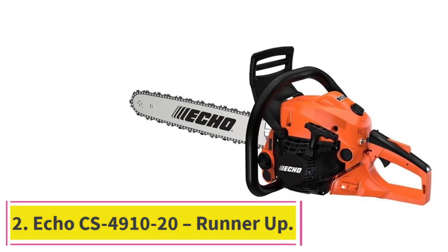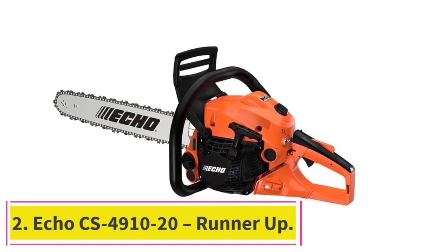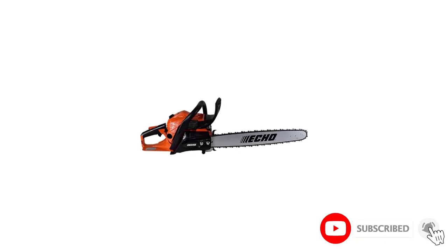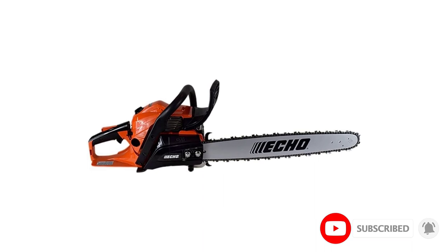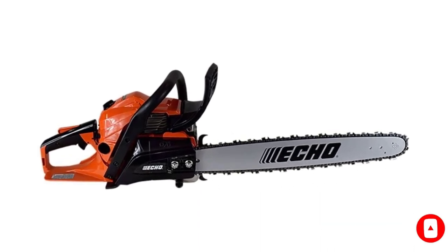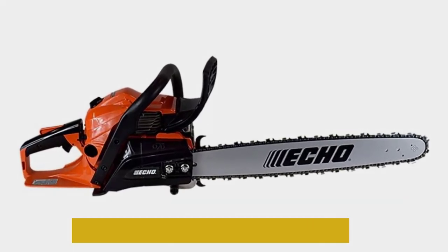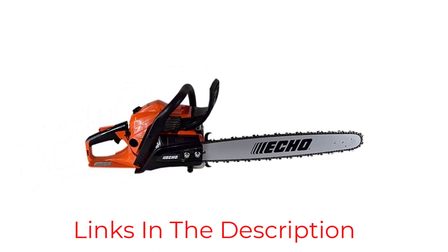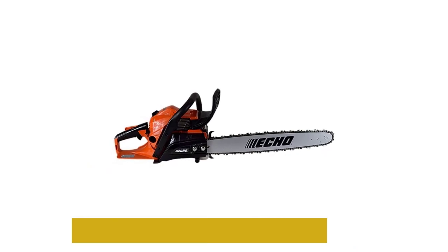Number 2: the Echo CS4910-20, a runner-up. The CS4910-20 comes with a 20-inch bar but can also be used with a 16- or 18-inch chain bar, making it an excellent option for chopping firewood or cleaning up storm damage. And you don't need to break out a wrench or screwdriver, because it comes equipped with tool-less air filter access and a tool-less tensioning system.